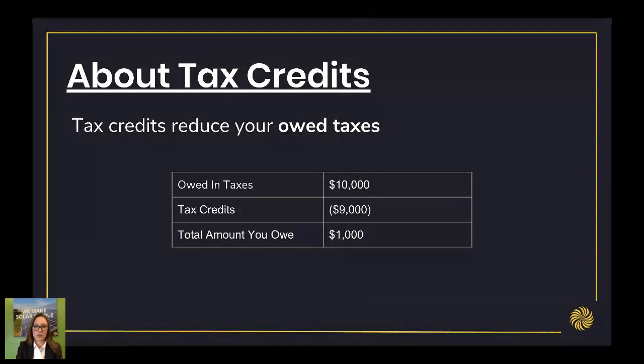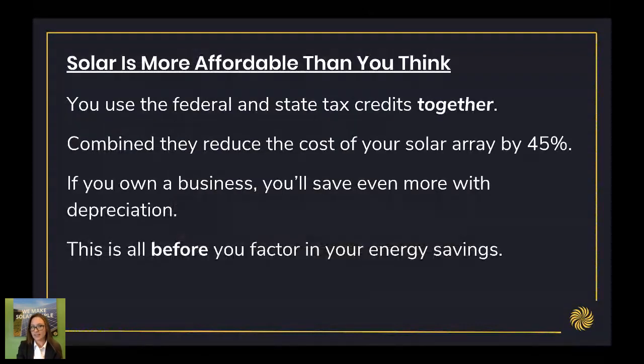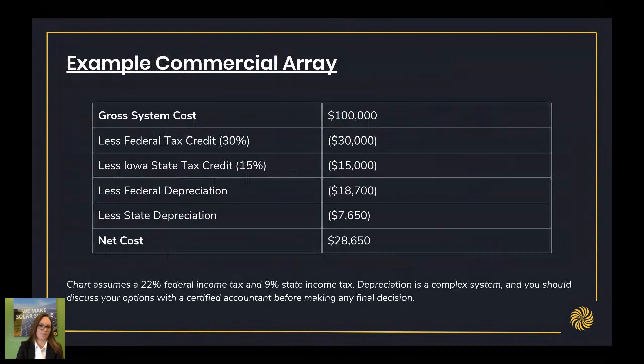Knowing this, solar is way more affordable than you may think. You can use the federal and state taxes together if you live in Iowa. Combined, the federal and state tax credit reduce the cost of your solar array by 45% — so right off the bat, almost 50% of your array is paid for in tax savings. And if you own a business, you'll save even more with depreciation because solar is a depreciable asset. This is all before you even factor in your energy savings, so the rest is covered by savings on your electric bill.